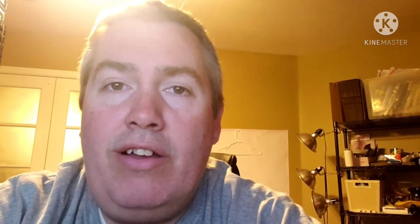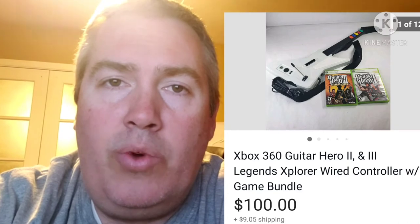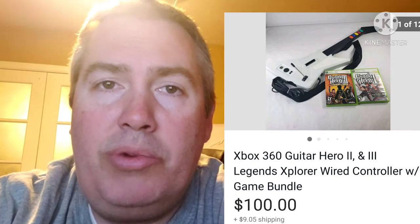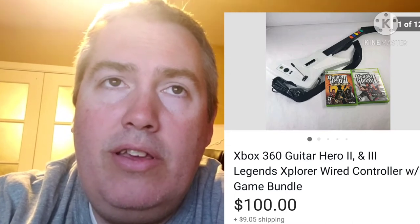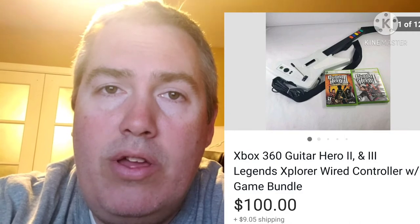Next up is this Red Octane Xbox 360 controller. Anyone who's been selling for a while knows these are amazing. Put a couple of games with it and you can see it sells for close to or right at a hundred bucks. Sometimes you can get more depending on if you have really good games with it. This is pretty much the only Guitar Hero guitar that I look for because it sells so well and so quickly.